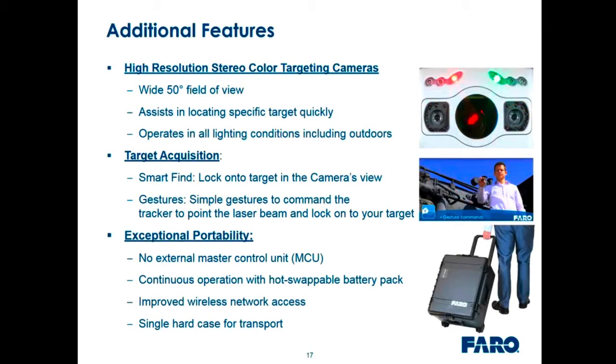Additional features include high-resolution stereo cameras with a color view — it's easier to see targets highlighted in a special color on screen. The field of view went from 30 to 50 degrees, so you can see significantly more in the app on your tablet or phone. It operates in all lighting conditions including outdoors and bright sunshine. There's also a smart find function that automatically locks onto the target closest to the center of the camera's view. If there's only one target, it finds and locks on demand. Simple gestures command the tracker to come to your target in the field of view.